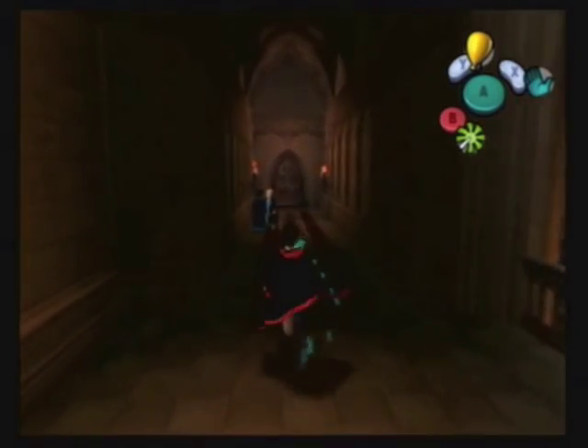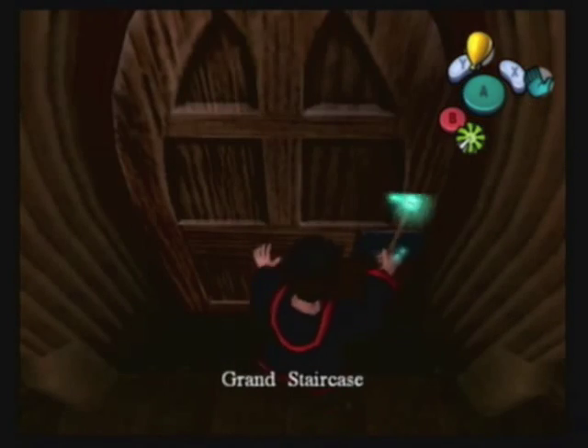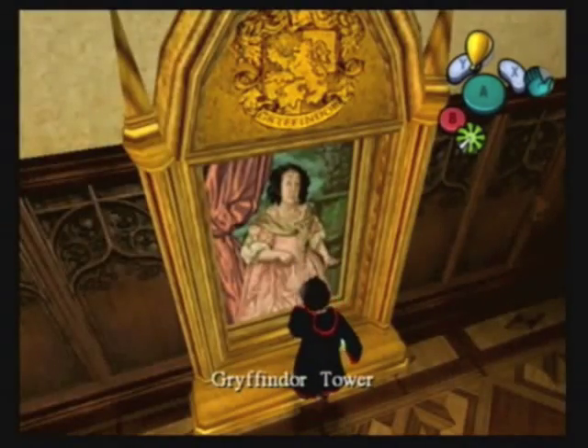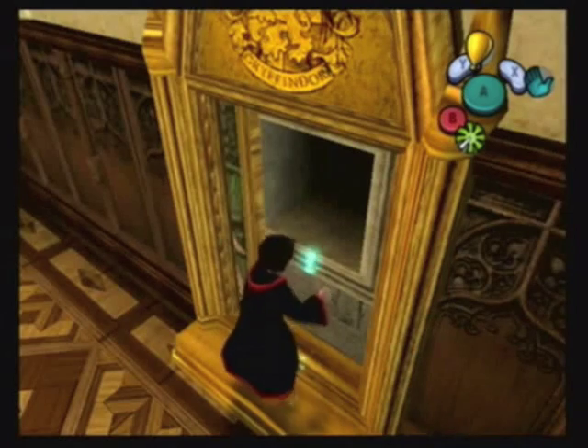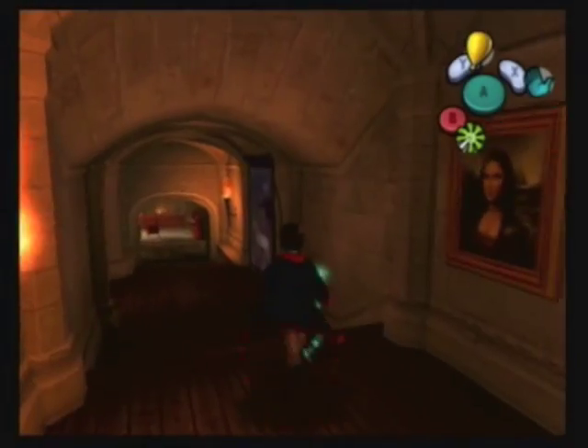Welcome back to Waterpark Rangers Let's Play Harry Potter: The Chamber of Secrets. In the last episode we defeated the Basilisk, and this episode I'm going to cut ahead right here. We are going to do a lot of checking around Hogwarts to try and wrap up this 100% goal that I've made for myself.